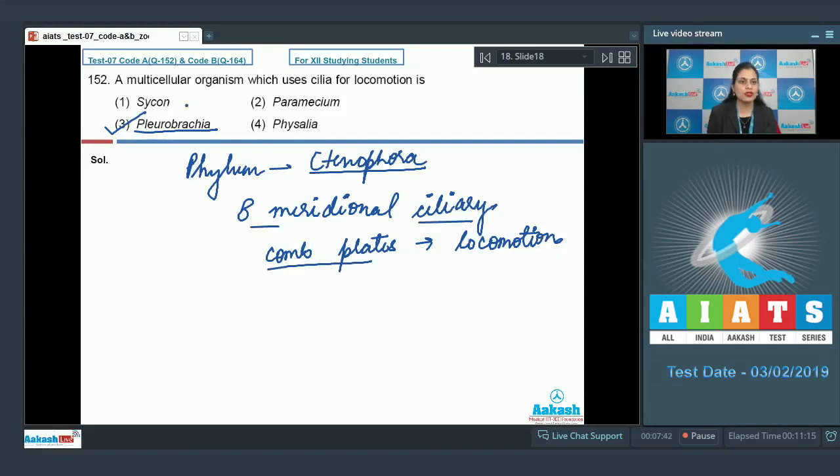Let's discuss the other options. Cyclone is an incorrect option — it belongs to phylum Porifera, is a sponge, and these are sessile organisms. Paramecium is incorrect because it is a unicellular organism, whereas Cyclone, Pleurobrachia, and Physalia are multicellular organisms. Physalia, commonly known as Portuguese man-of-war, lacks cilia for locomotion, so it is also incorrect.